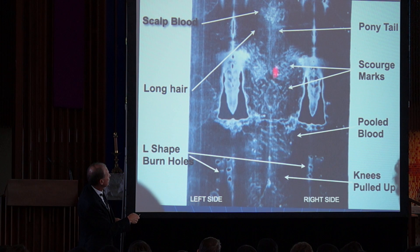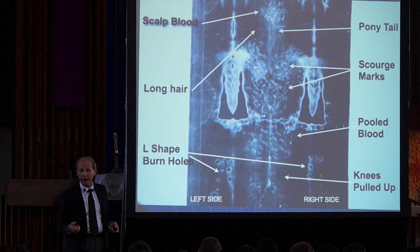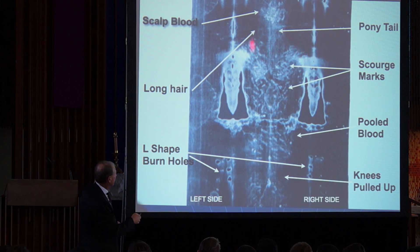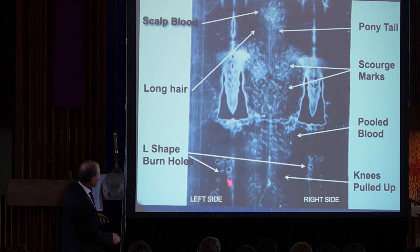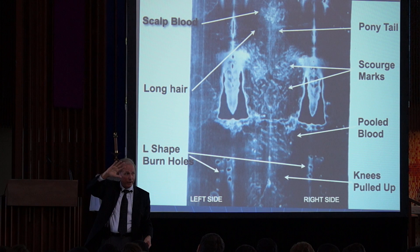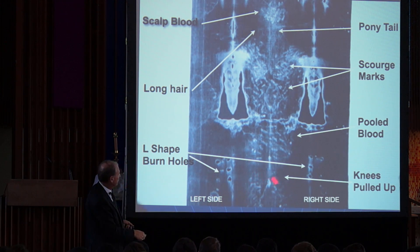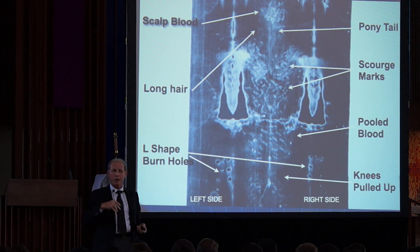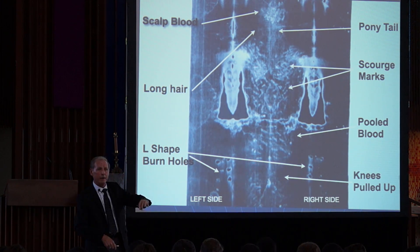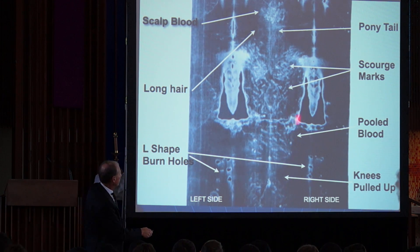Here is the back of the man of the shroud. He has a long ponytail and what looks like dry, fluffy, hair-blown hair — not matted, sticky, sweating hair. There are the L-shaped burn holes. His knees are pulled up — when he died, he hung on the cross for two hours and died in that position, freezing in rigor mortis while Joseph of Arimathea got permission to take the body off the cross. You can see pooled blood coming out of the right side where a spear, according to the Bible, went in, and the blood is passing along his back — as if you're looking at the body laid on a glass table from underneath.